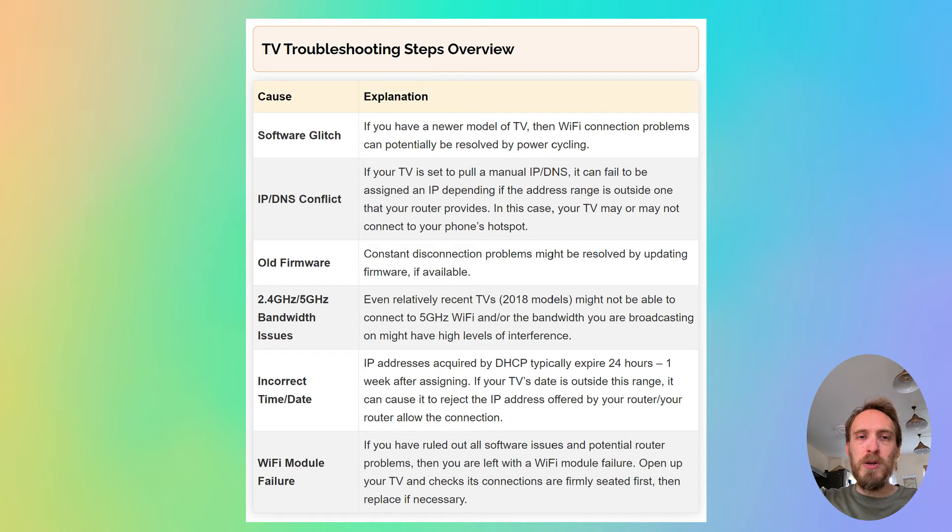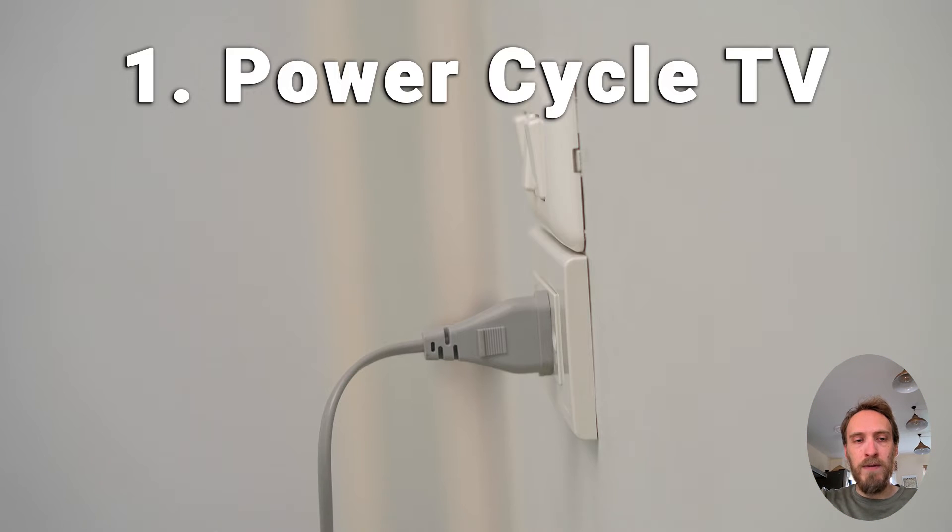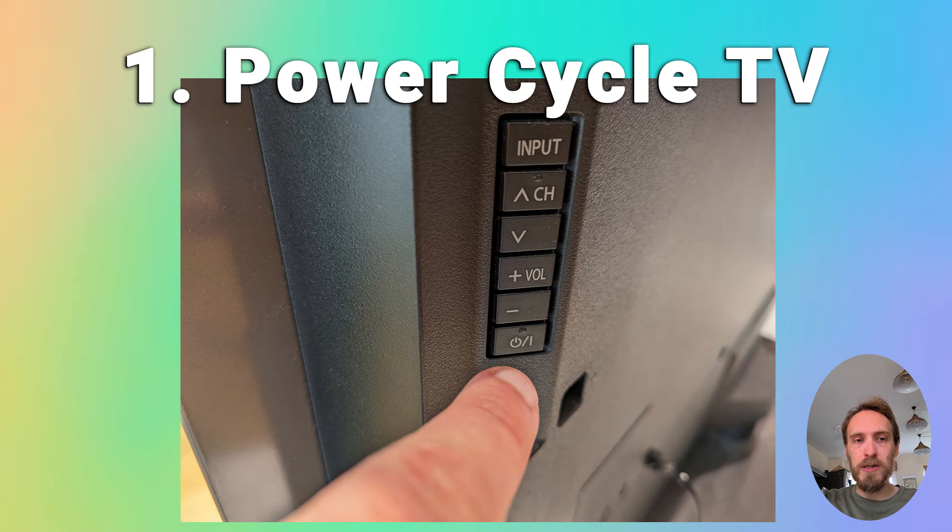Now we'll move on to Wi-Fi problems with the TV itself, assuming that the router is fine. First, try power cycling your TV — in about 30% of cases, this fixes the problem. Switch off and unplug your TV, hold down the physical power button on the TV for at least 15 seconds, then wait for at least 30 minutes for any residual power to drain from the TV's capacitors, and plug your TV back in and try switching it on again.